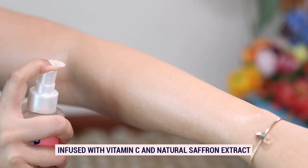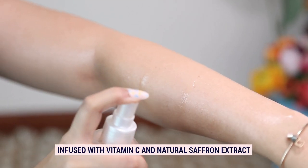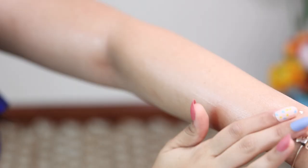The serum also combats dull skin because it's infused with vitamin C and natural saffron extract — this is what gives you that natural glow.